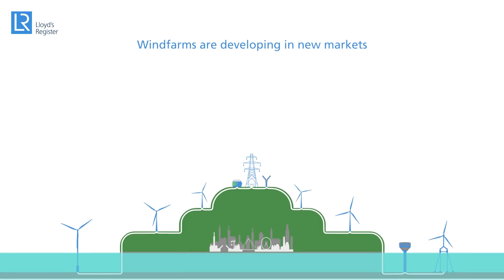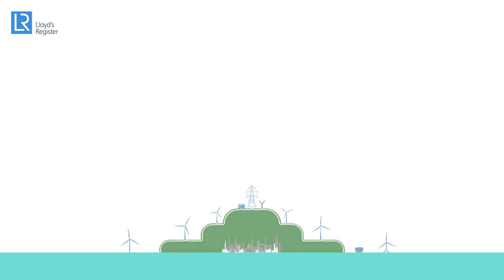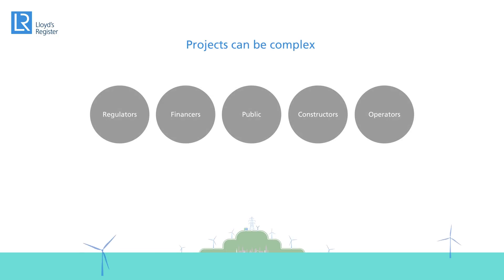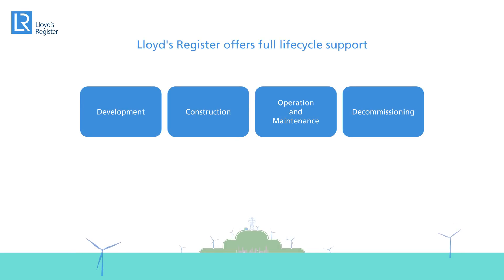As wind farms become more predominant in new markets, complicated geographies and involve more new technology, uncertainties and risks increase. And with the number of stakeholders involved in each project, these challenges can seem complex and daunting. However, there are common components in every project.